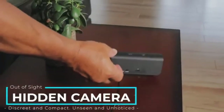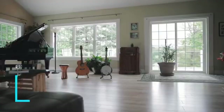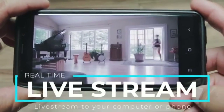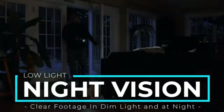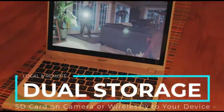The camera's 160-degree ultra-wide-angle lens ensures you capture every detail with crystal clarity. It includes motion detection and activity alerts, notifying your phone when movement is detected. Compatible with 2.4 GHz Wi-Fi networks, it supports both Apple iOS and Android devices. For local storage, use a micro SD card of up to 128 GB.